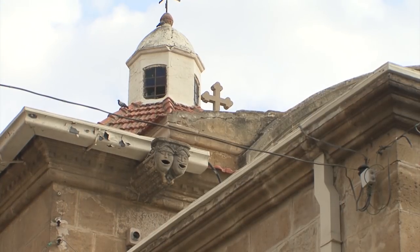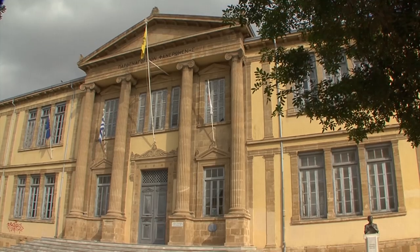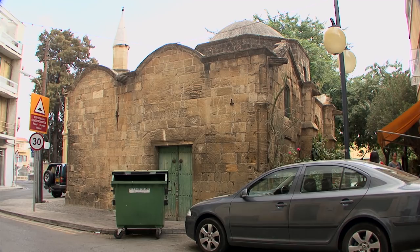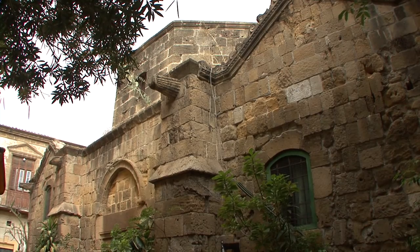The largest church is the Panarimene church. Next to it, one of the town's smallest mosques. And Paphos Gate leads out of the historic center.